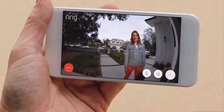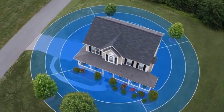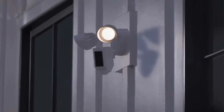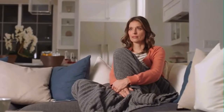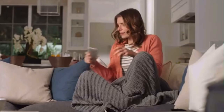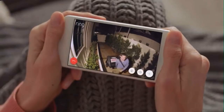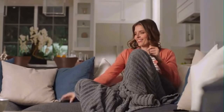Oh hey, can you remember to bring the trash cans in tonight? To create a ring of security around your home. Day or night, Floodlight Cam watches over your home and keeps you in the know. See security in a whole new light. Floodlight Cam by Ring.